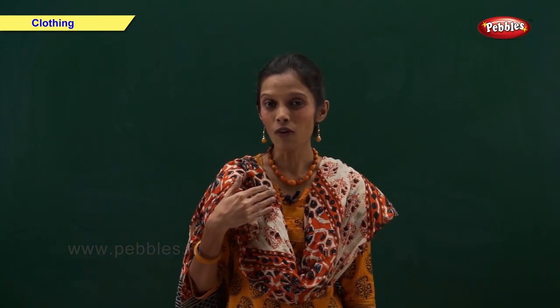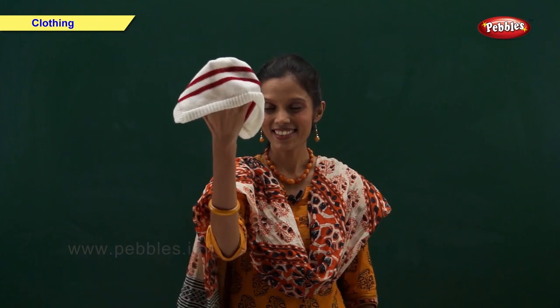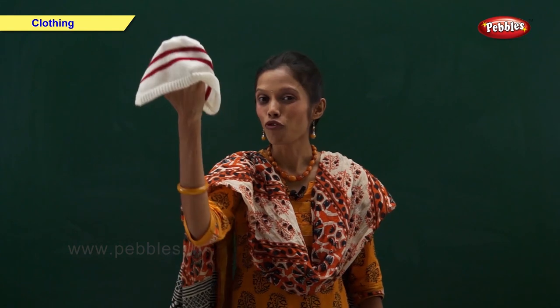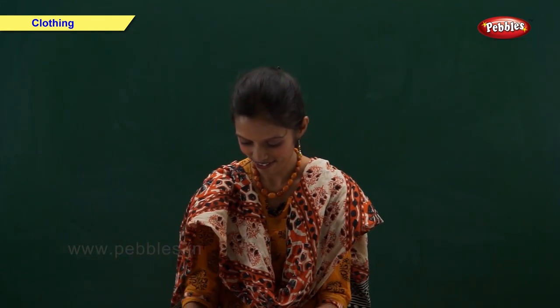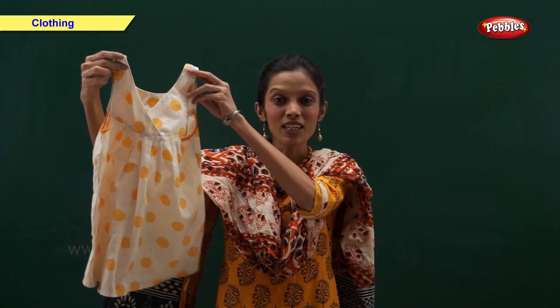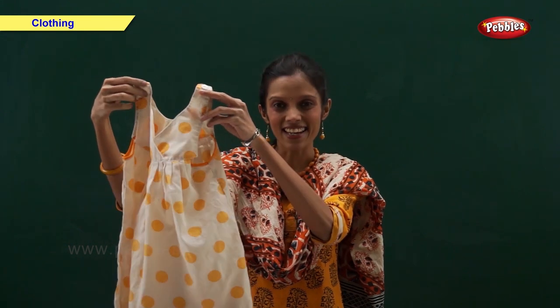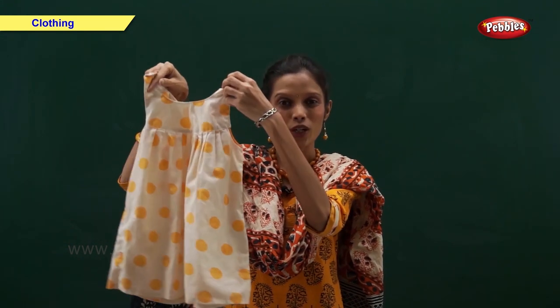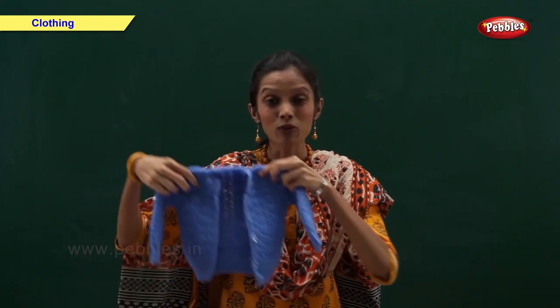Friends, now I am going to show you some things and you have to identify them. Tell me, what is this? Yes, this is a woolen cap. Now tell me, what is this? Yes, this is a cotton frock.